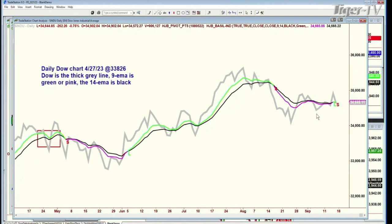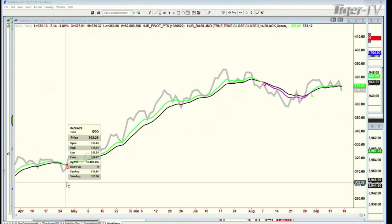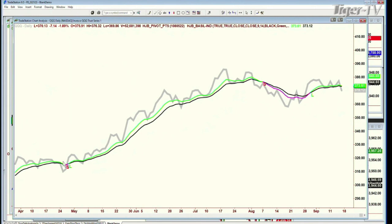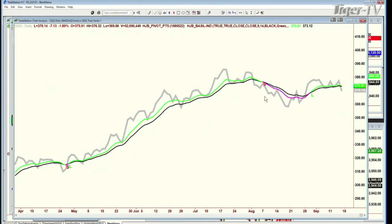If you look at just this one indicator, look what happened way back in April going into the May trading session — April 26th to April 27th it went pink in the QQQ. It did not change back to pink after flipping to green the next day until August 7th. That means months — you could go just trading this one indicator. I wouldn't recommend using just one indicator, but it's one of many that I use. I call it the indicator of last resort.